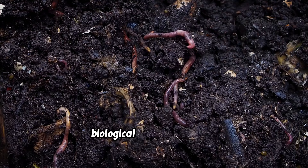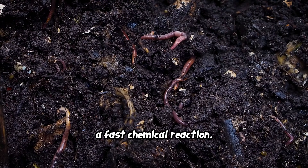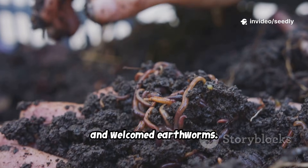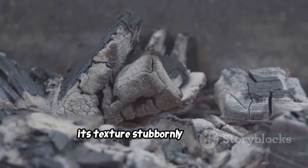Compost brings slow, biological magic. Wood ash, a fast chemical reaction. Over the weeks, the compost bed darkened, held water better, and welcomed earthworms. The wood ash bed changed more subtly, its texture stubbornly the same.